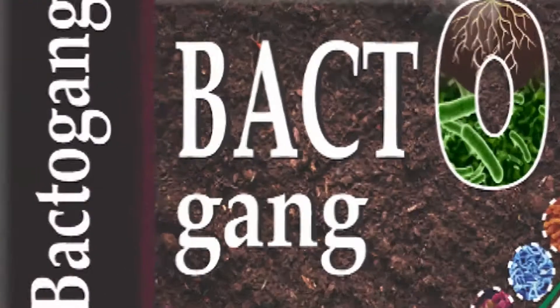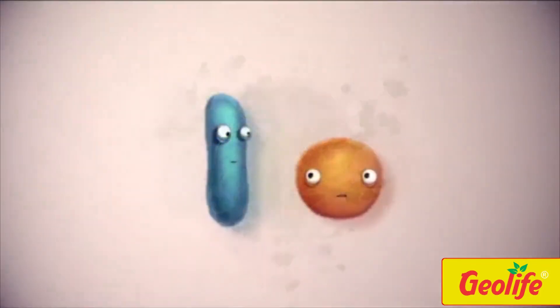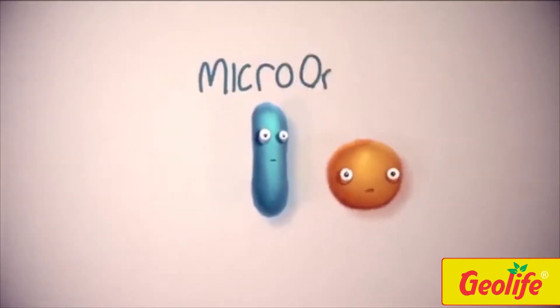Bactogang is a biofertilizer based product. It is composed of a proprietary blend of 19 different types of naturally occurring soil microorganisms.